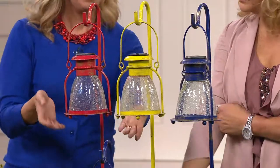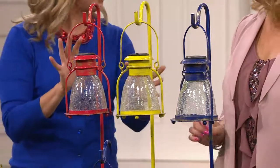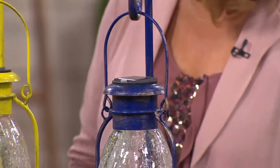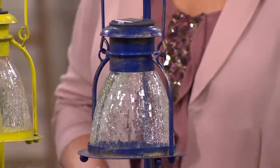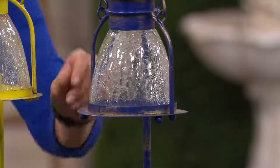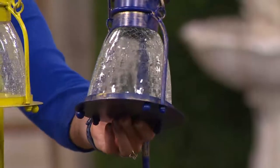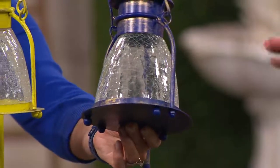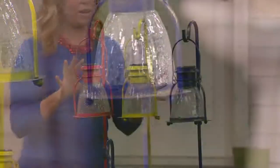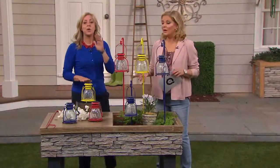We have red, yellow, and blue — great primary colors that work well together. This is Compass Home, a brand that brings indoor and outdoor innovative and unique items. This is real glass and real metal, with hand-painted details and distressed details on each one. Look at the feet on the bottom — even those are detailed. You can set it or hang it, and the shepherd's hook is included.